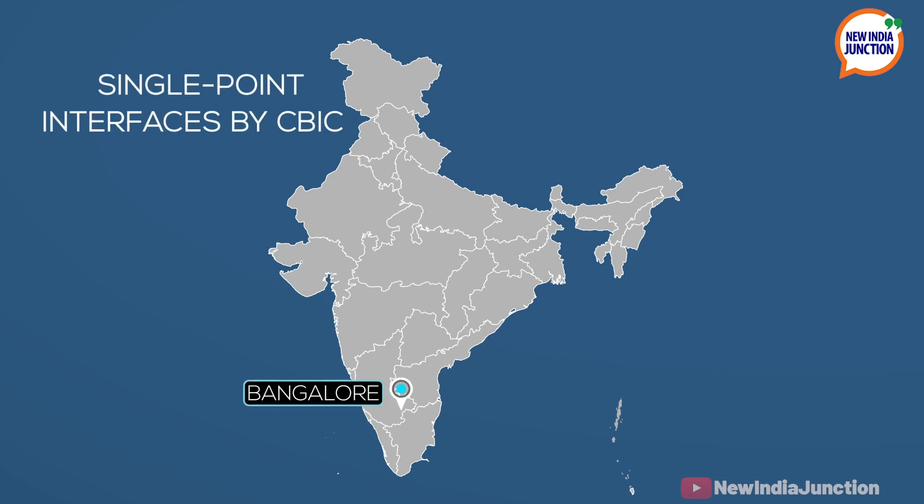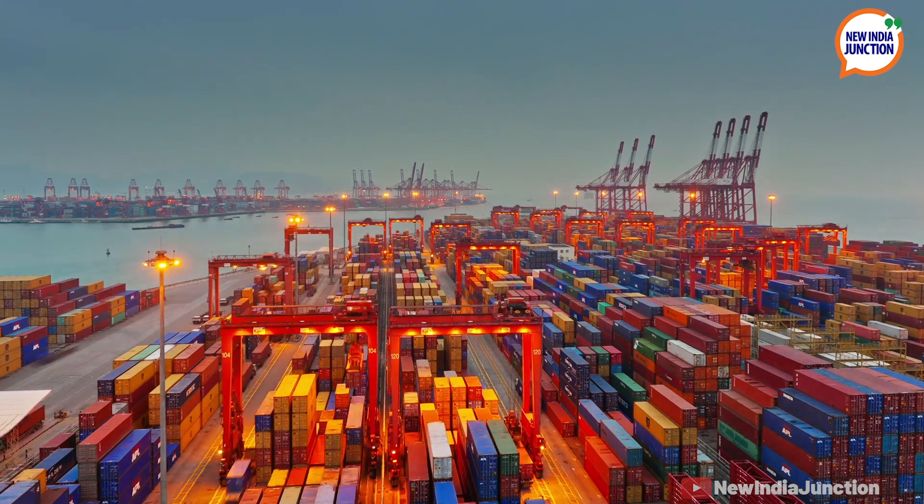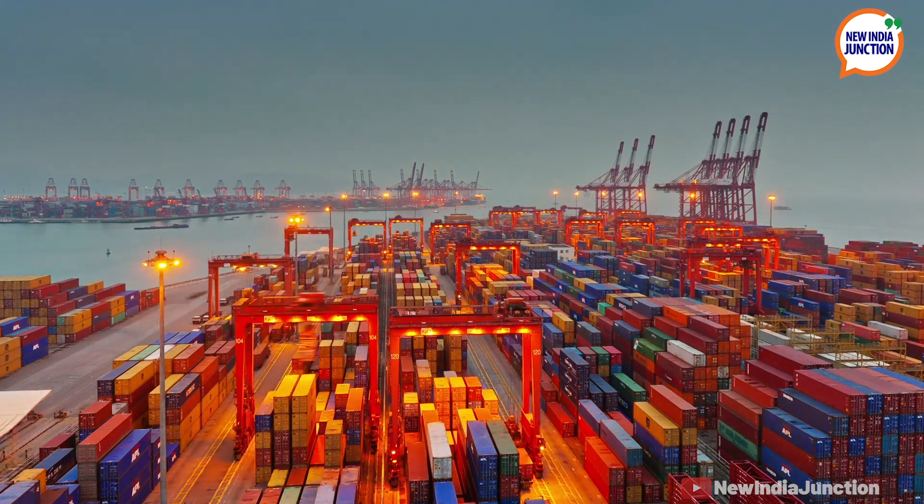These single-point interfaces have already been set up in Bangalore and Chennai. These innovations are already leading to faster import and export clearances.